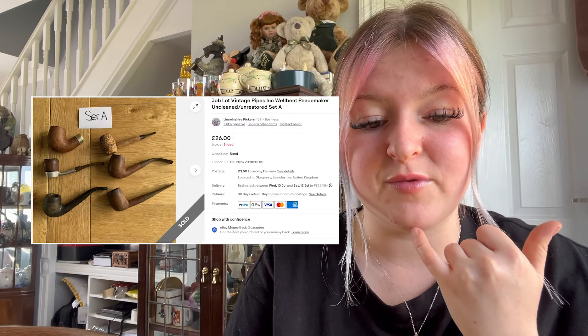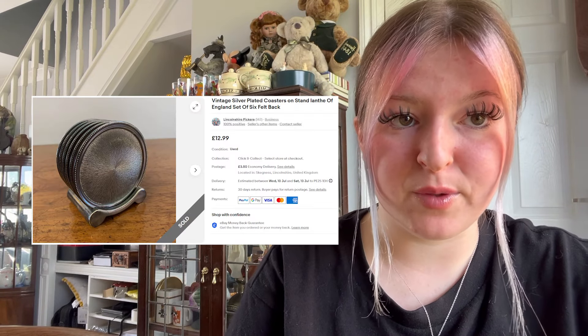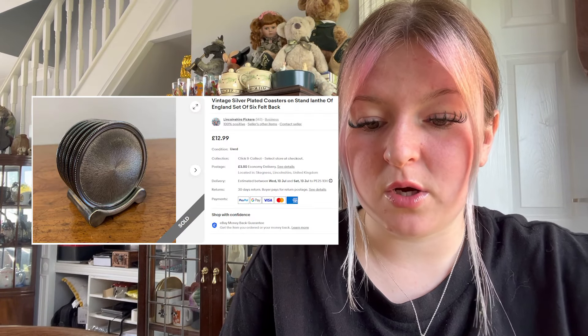We sold some vintage pipes — a job lot — they went for £26.75 on bids plus £3.50 postage. We sold another set of pipes for £26 on bids plus £3.50 postage — they were uncleaned and unrestored. We sold some vintage silver-plated coasters for £10.99 plus £3.50 postage.